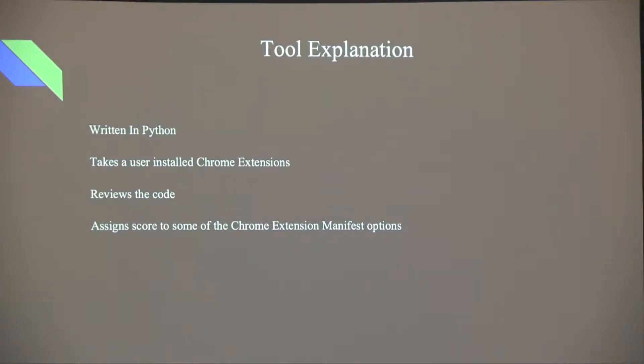A little about the tool: it was written in Python. It takes an extension the user installs, reviews the code, and assigns a score to the manifest options. The manifest is basically the table of contents — it says what is going to be done. When a user installs a Chrome extension, it copies all resources to their desktop, so it's not pulling anything live from Google. This tool is not meant to do anything bad to app developers — it just gives users an opportunity to look at what is being used.